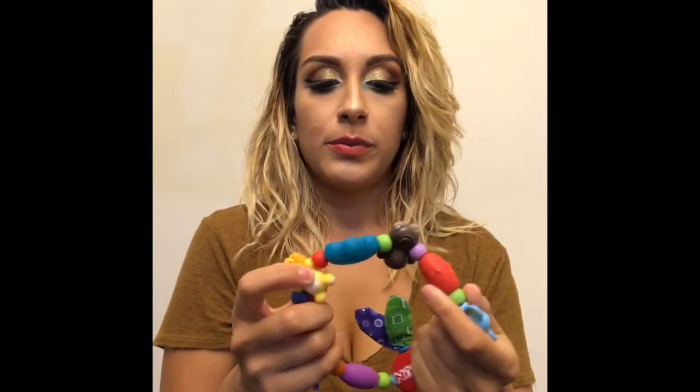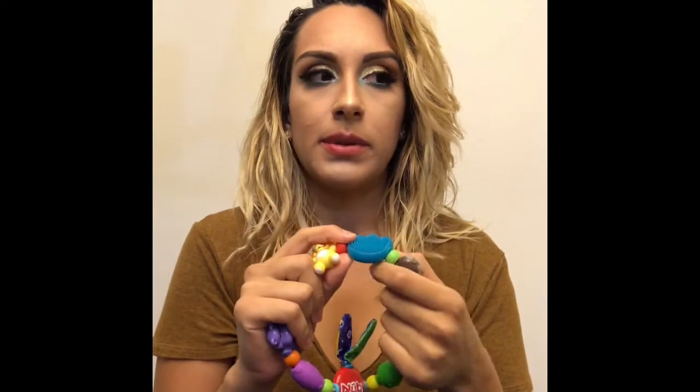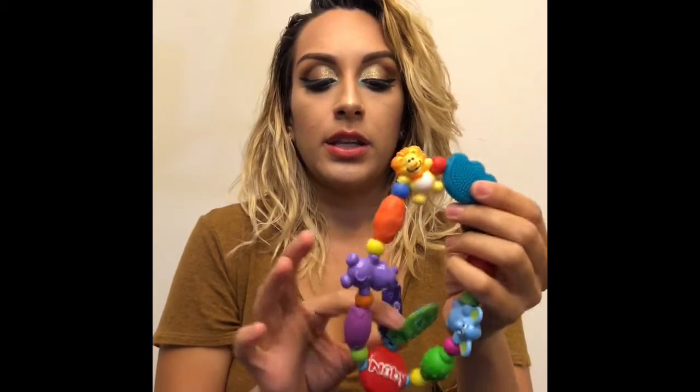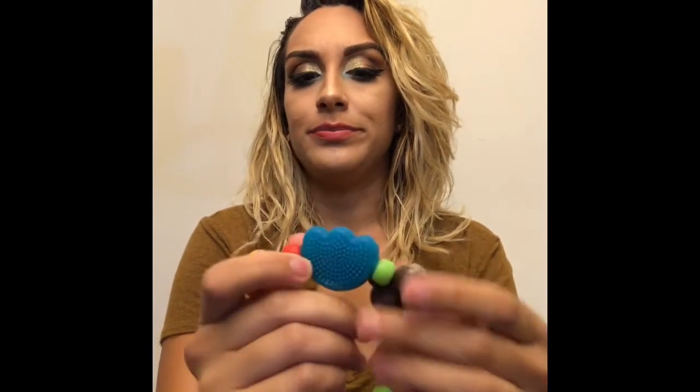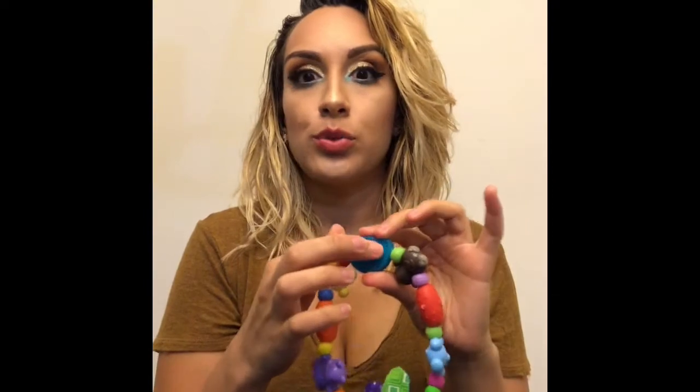This one I bought for him to put in his Easter basket — it's another Nuby one. He started using it when he was maybe like six, seven months, and this is also one of his faves. These two are his number ones right now. I can literally give him these and he'll be so entertained — he won't really pay attention to so much of the other ones, but these two he loves. They all pretty much have this little grip material — it's super soothing for the gums.